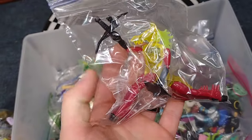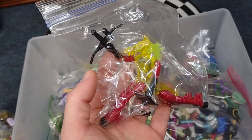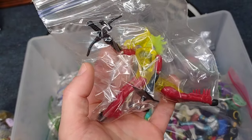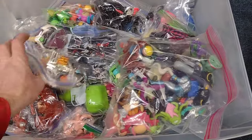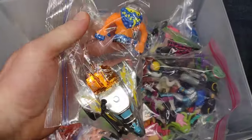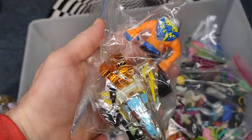Here's a Micronauts — I think this is the Palisades, I think that's the company that put these out. Still love it. Here's another little Rat Fink vehicle here. These things are awesome.